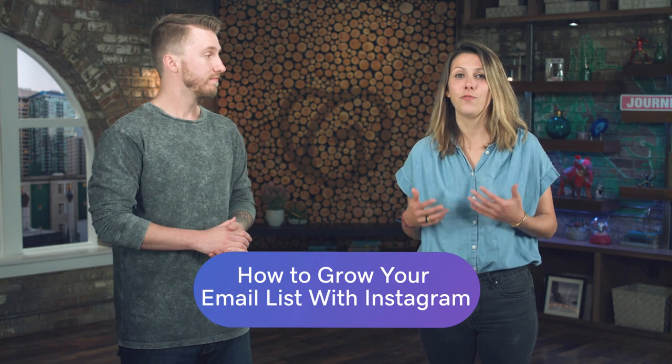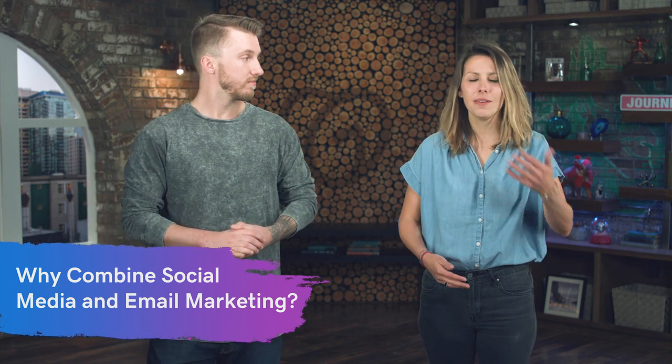When coming up with your marketing strategy for your business, it's key to think about combining your social media with your email marketing so they work together. You want to make sure that you're basically top of mind and top of those inboxes. So let's start off with the why — why would you want to combine your email marketing and your social media marketing?